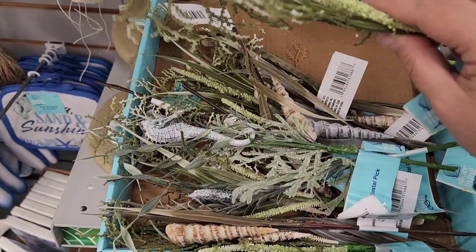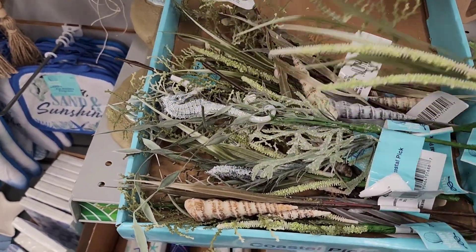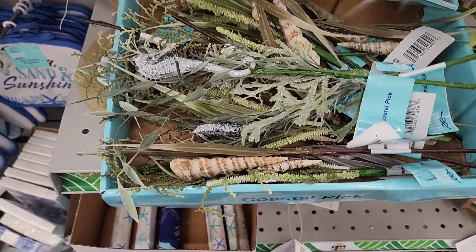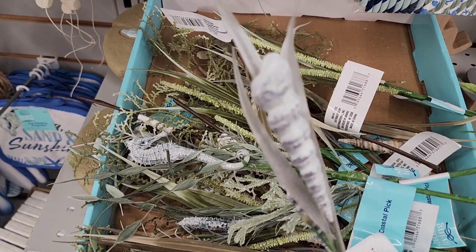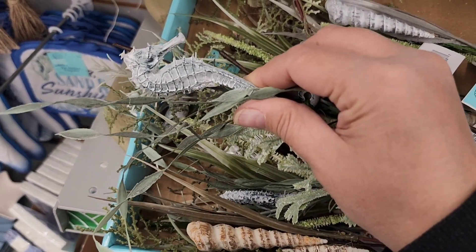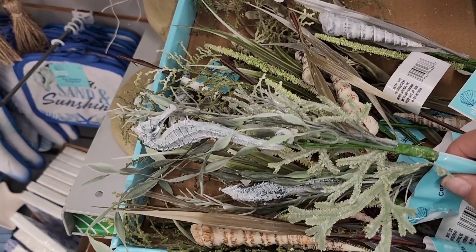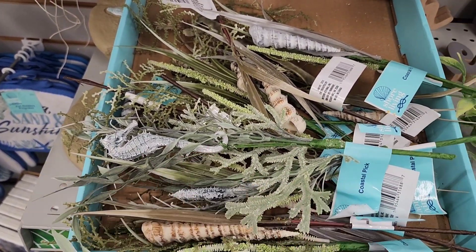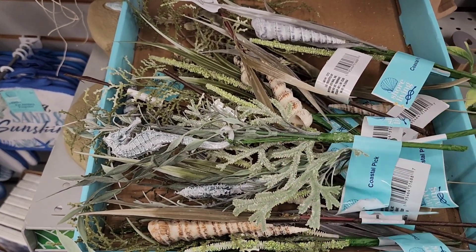I'm so excited to come across these Shore Living picks — look, they've got shells in them and even little seahorses. I'm definitely going to pick some of these up because I probably will not see them for the rest of the summer, so I'm grabbing them while they're here.